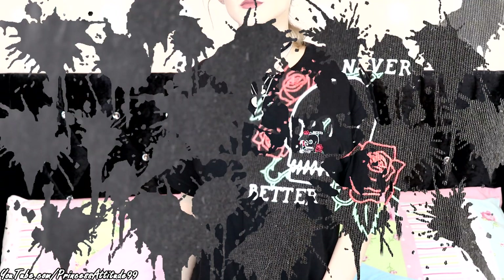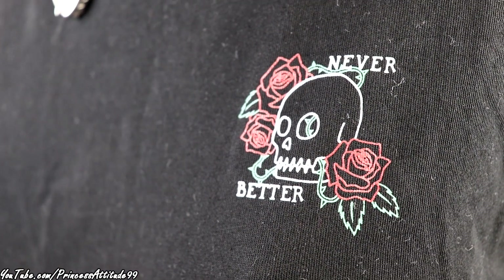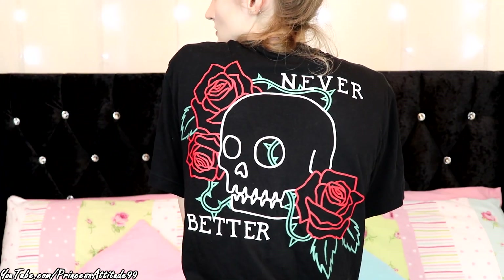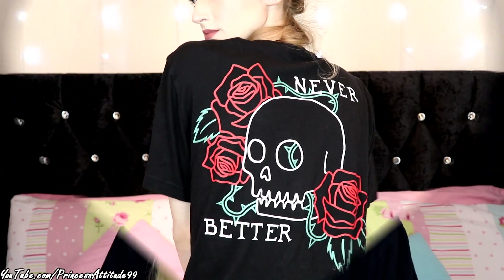Then I also picked up this t-shirt. I can't remember exactly how much it was, but I don't think it would have been over £10 — maybe £8.99 or £9.99. I picked it up from the men's section in a size small. It's an all-black crewneck t-shirt that says 'Never Better' with a skull and roses on the front, and on the back it says 'Never Better' with a massive skull and roses design. It's absolutely lovely — definitely my style of t-shirt. I just fell in love with it.